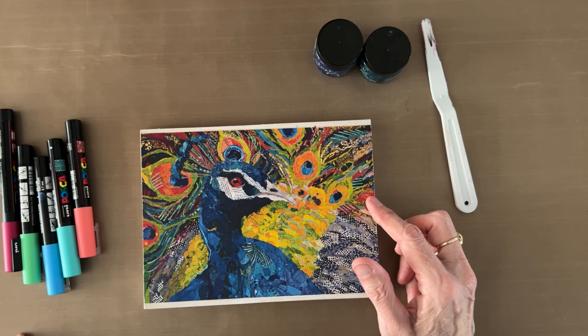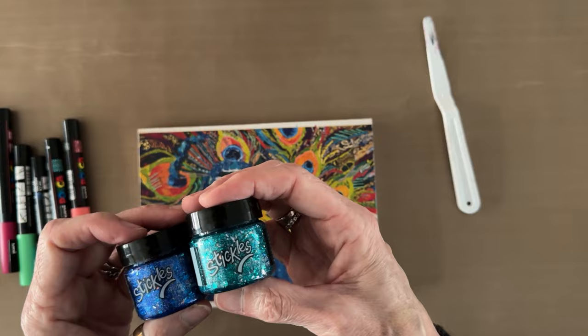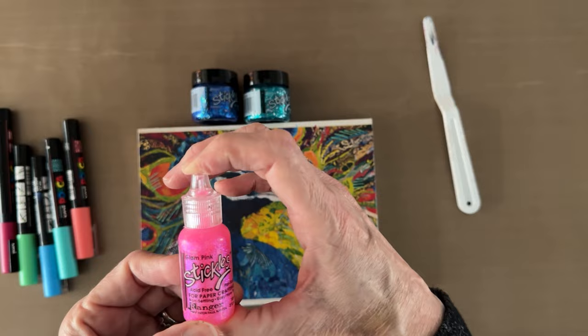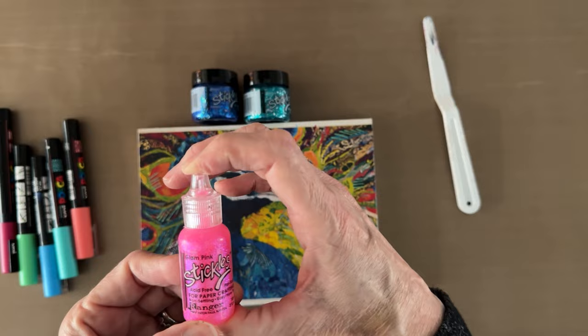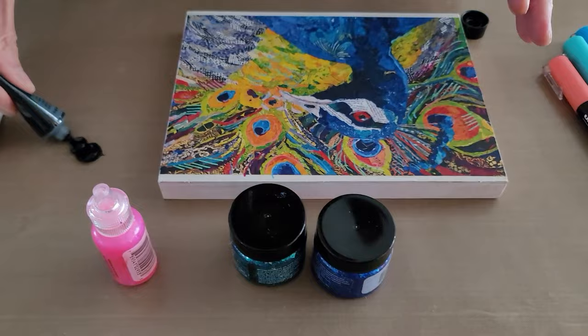Now the next thing I'm going to do is paint the edges and then add the glittery stickles. I've got stickles glitter gel in the pots — this one is Aquarius, this one is Galaxy, so we've got one that's a real true blue and one that's an aqua blue. And then I've got a fun one in the squeeze top — this is Glam Pink.